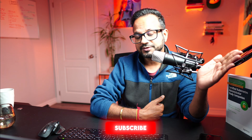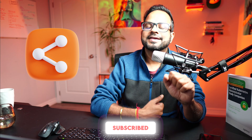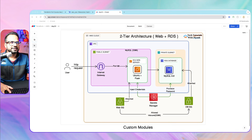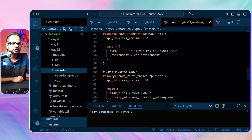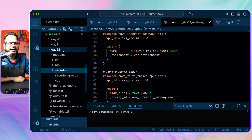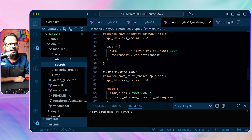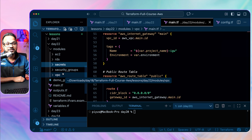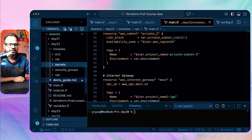If you're new here, make sure you subscribe, watch the series in sequence, and share it with your friends and colleagues. Let's start the demo — I'll first walk you through the code and then we'll start provisioning resources. Here we have the Day 22 folder; make sure you pull the latest changes from the GitHub repository. It has multiple modules representing the logical separation we've done.